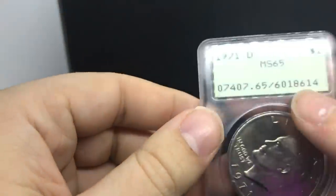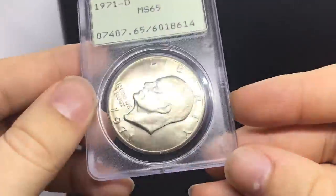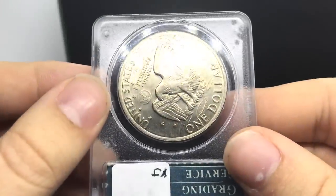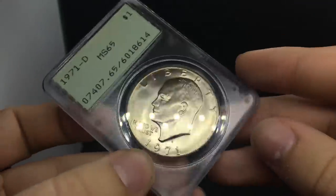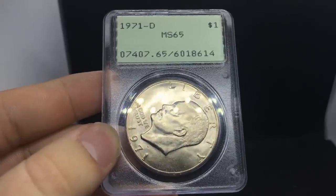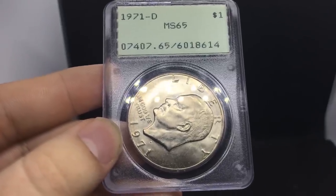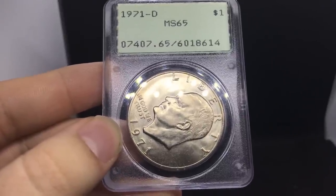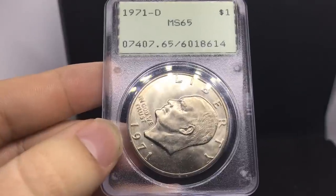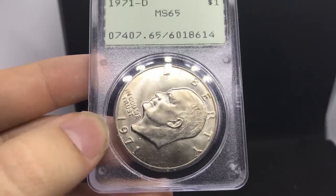Up next is an interesting one - this is a 1971-D Eisenhower dollar graded MS65 by PCGS. I think this coin is a good candidate for gold CAC, so I'm actually going to submit it. I was offered like $300 on it the other day, but I think there's some value behind it. The reason this might be more collectible is because they were actually holding these coins in the late 80s in these rattlers. Not many of these coins were sent into PCGS because they were just so modern at the time. If you find a commemorative made in the 80s or an Eisenhower made in the 70s in a PCGS rattler holder, they might be more expensive than you think.